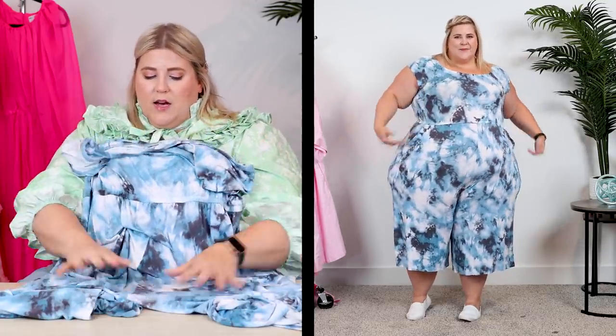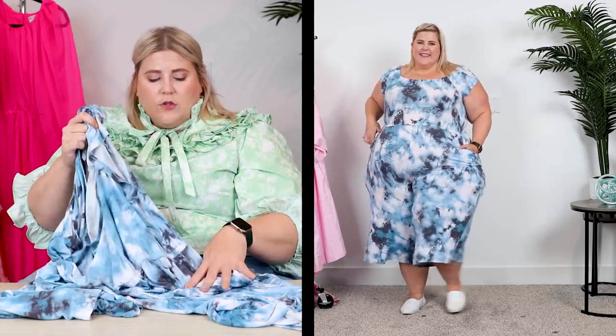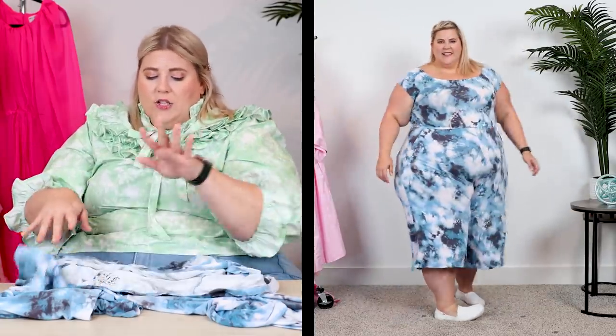This is also a jumpsuit, from Torrid. I wanted to put this in the haul because of a fabric they call Super Soft. Anything made with Super Soft fabric is very comfortable, holds up, and really does live up to that name. I like this because it's a little off-the-shoulder, it has pockets, and it's a fun tie-dye print. It's very similar to an all-black version I showed in a Torrid haul about a month ago. Keep an eye out for anything Super Soft — I wore some skirts in that fabric last year to death. I wore this a lot in Hawaii and you can definitely wear a swimsuit underneath.